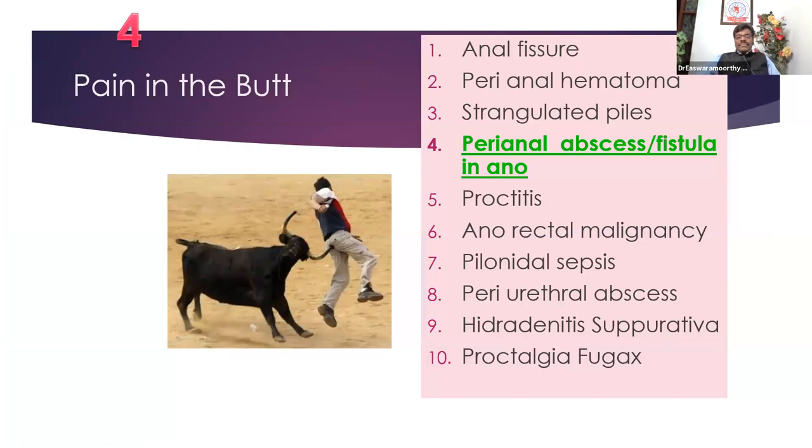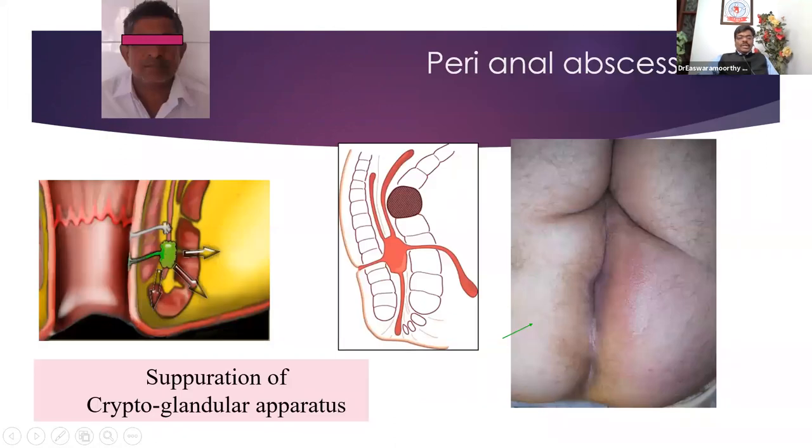Coming to the next important condition — very painful — is perianal abscess, which if not treated properly may lead on to a chronic condition: fistula in ano. What actually is a perianal abscess or perianal sepsis? You have the cryptoglandular apparatus in the intersphincteric plane. This is the anal canal coronal section — you can see the rectal mucosa, internal sphincter, parts of the external sphincter, and the intersphincteric plane where the cryptoglandular apparatus, if infected, can track anywhere. It can come down and present here, as a submucosal abscess, perianal abscess, ischiorectal abscess, or even ascend up. So a patient comes with severe pain in the perianal region with induration and redness.